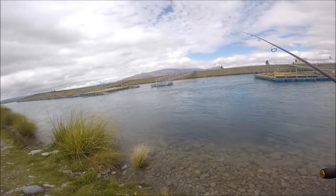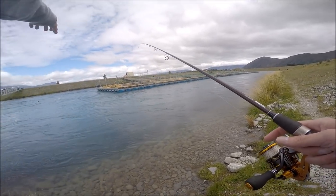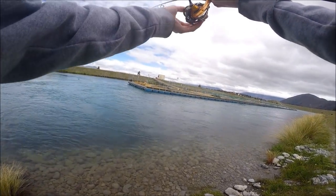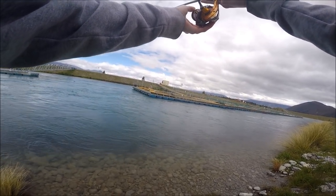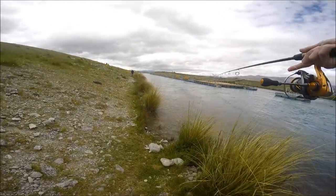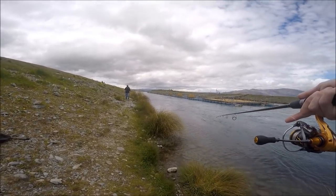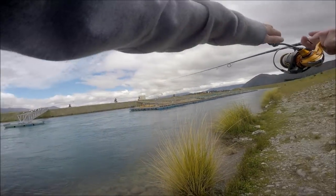Now basically what I'm doing — you've got a cage here, and behind the cage there's some rushing water and there's slack water in there too. So I'm aiming for the slack water. If I cast in there and let my egg pattern and drop shot sinker hit the bottom, and just slowly walk with it — like that.